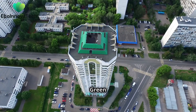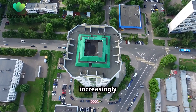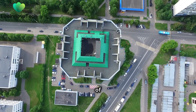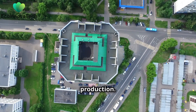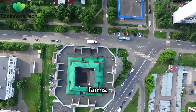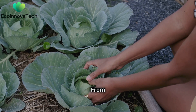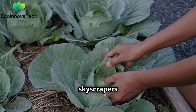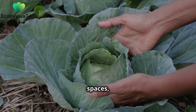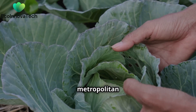Farming upwards — green roofs and vertical farms. In today's world, where urban spaces are becoming increasingly congested, innovative solutions are emerging to tackle the challenge of sustainable food production. One such solution is the concept of green roofs and vertical farms. All over the world, cities are getting creative with urban farming. From community gardens nestled between skyscrapers to entire rooftops transformed into lush green spaces, urban farming is revolutionizing how we think about food production in metropolitan areas.